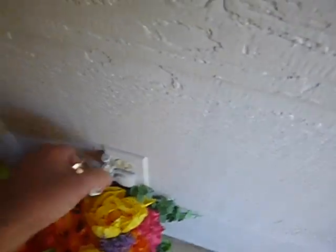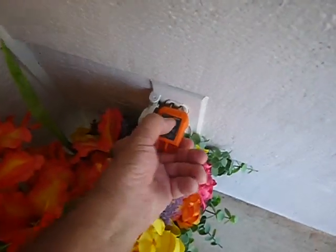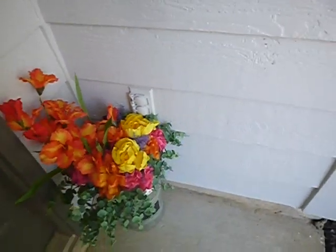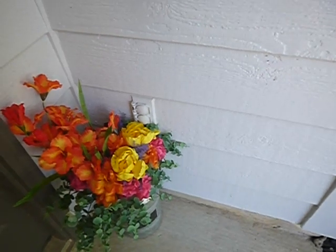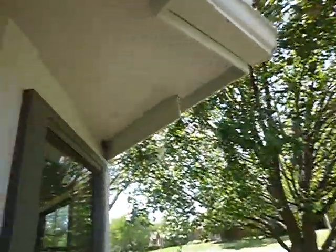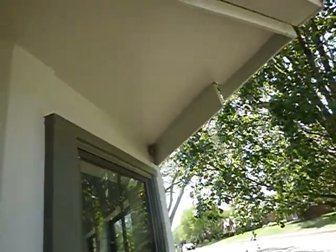These are the exterior receptacle outlets — GFCI protected. Now, when this home was built, that was a weather cover that was acceptable. By today's standards, because of the lack of overhang, we have soffit vents. And we have yellow jackets.